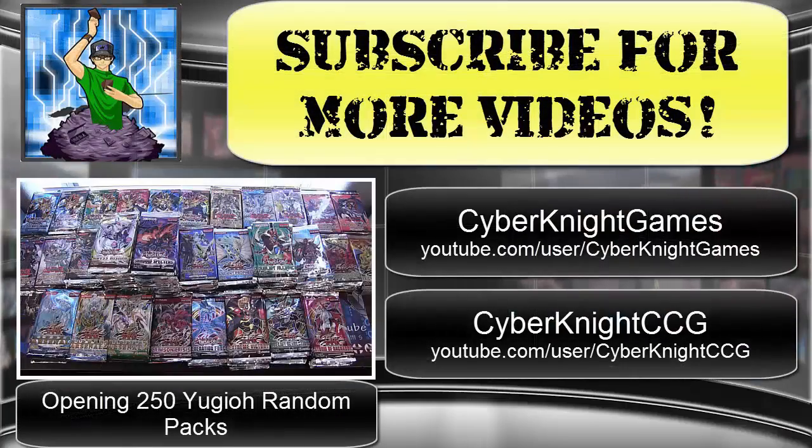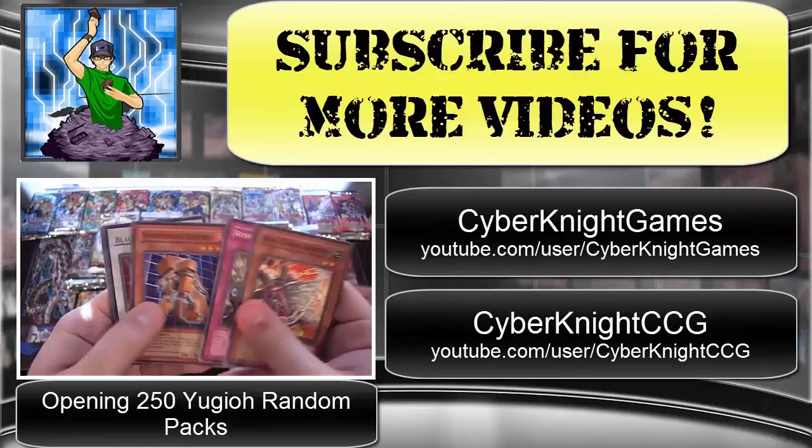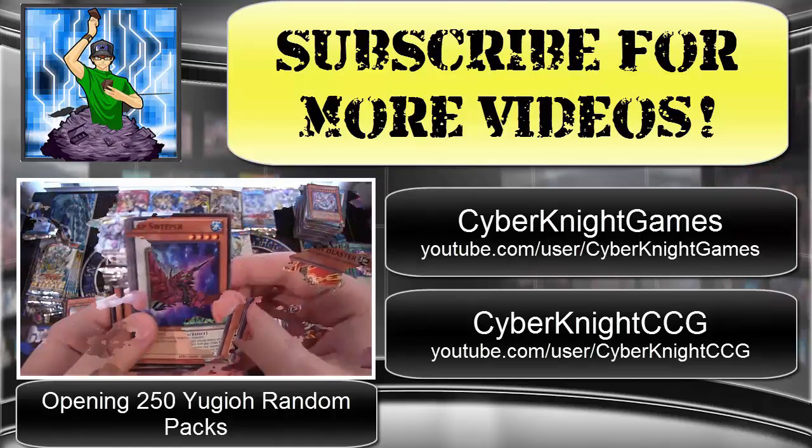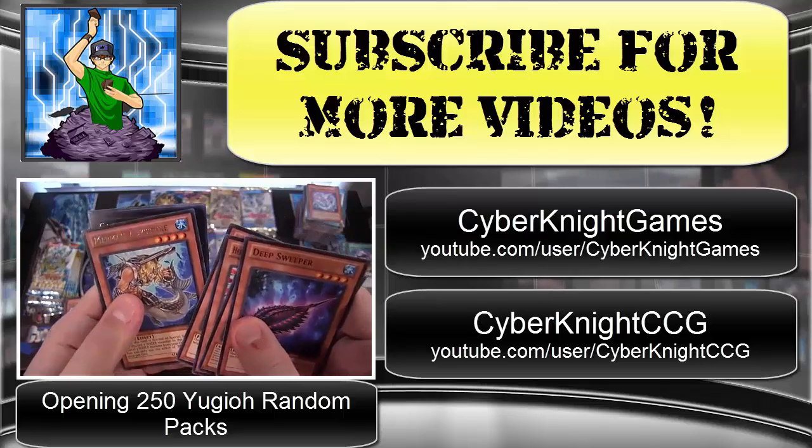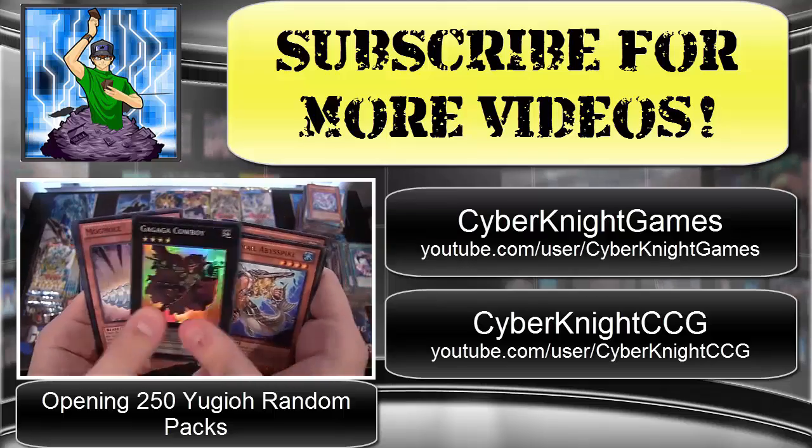Hope you guys have enjoyed my latest video. Be sure to subscribe for more Yu-Gi-Oh videos, as well as check out my other two channels: Cyberknight Games for Let's Plays and Cyberknight CCG for Cardfight Vanguard openings. Thank you for watching, and I'll catch you guys later. See ya.